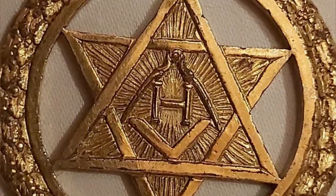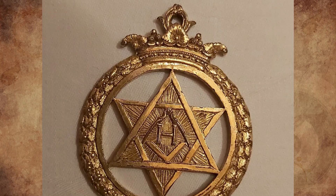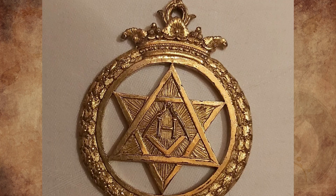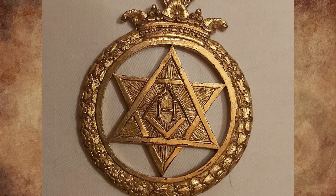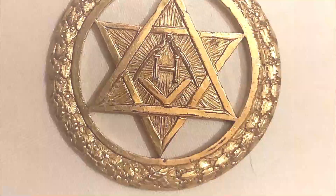Potential Masonic jewel with an H instead of a G — does anyone know what this is or what it means? It's 5 cm in diameter, metallic, and has what looks to be the letter H surrounded by a square and compass. The backside looks exactly the same. We found this emblem in the gutter of my parents' roof in southern Germany. It might have been there for a couple of decades; the house is over a century old.